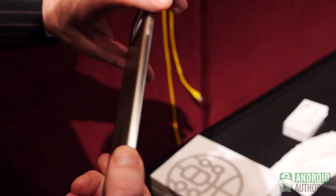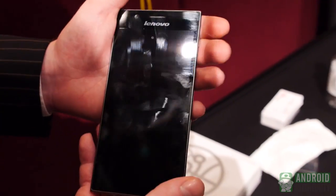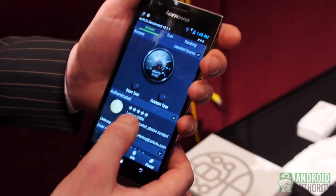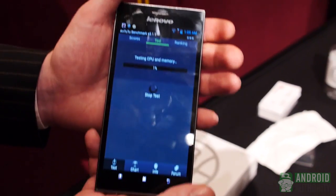So we're looking at the K900. It's a really thin device, one of the thinnest on the market — well, not yet on the market — but it's only 6.9 millimeters thin. It's special because it contains Intel's latest Clover Trail, and it is reputed to be extremely powerful. So let's just do a test and see how it fares.